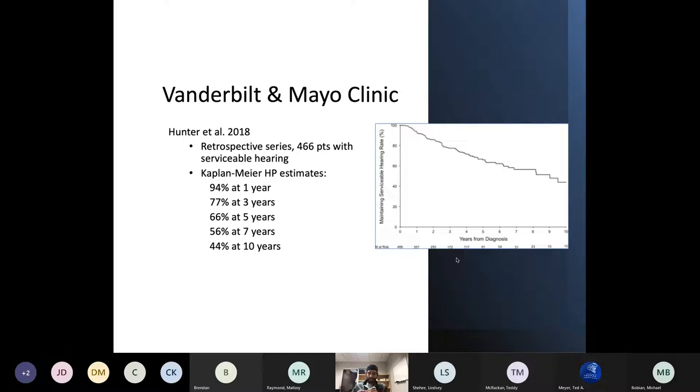This multicenter retrospective cohort study by Jake Hunter looked at cohorts from Mayo and Vanderbilt — 466 patients who came in with serviceable hearing and a diagnosis of an acoustic neuroma, all followed over time. By 10 years, only 44% of those patients maintained class A or B hearing — meaning word recognition score greater than 50% and PTA better than 50 dB. So 66% will lose serviceable hearing over time.